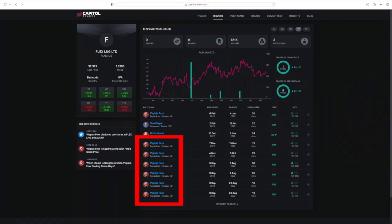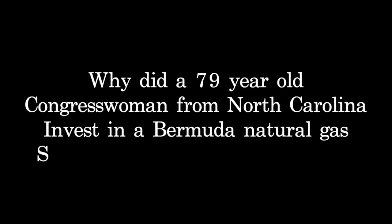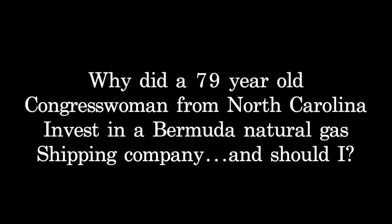She's been on a bit of a buying spree over the past half of a year. Naturally, this piqued my interest, so I wanted to dig in and find out more about this company to see if it's something I should be looking at investing in. Why did a 79-year-old congresswoman from North Carolina invest in a Bermuda natural gas shipping company? And should I?